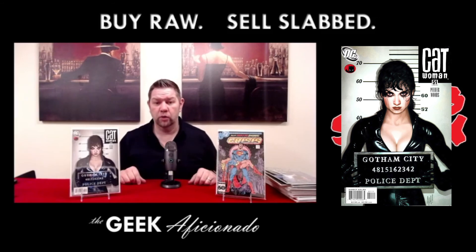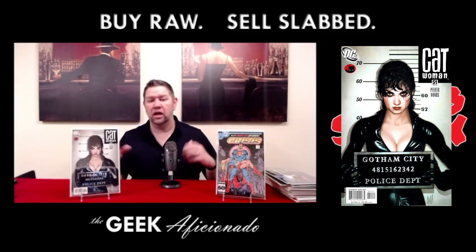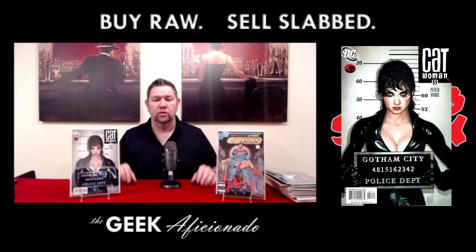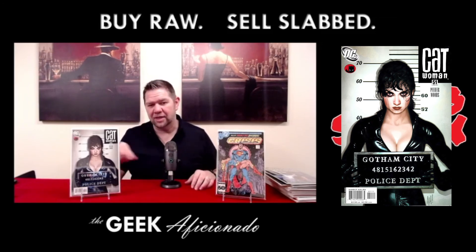Stay tuned for when we get them back. They may not all go in the same submission, so we'll bring them out gradually, talk about the grades and the values when they come back. Thanks everybody for watching Slab City. Remember to buy raw and sell slabbed. Have a good night.